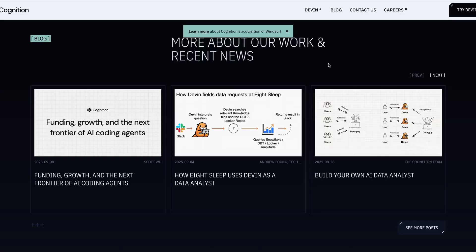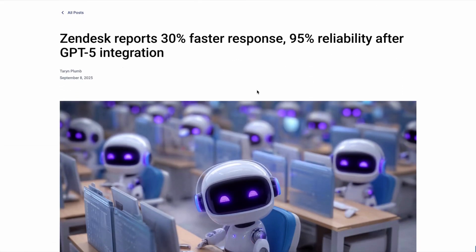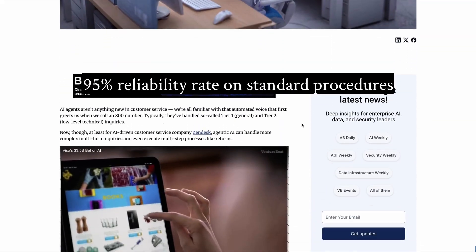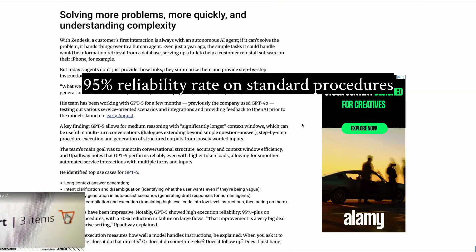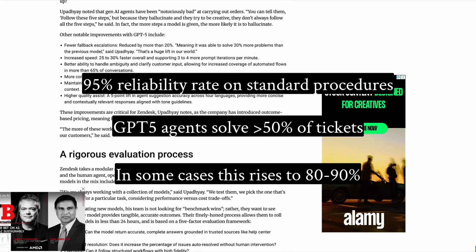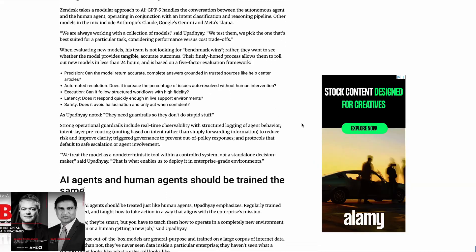Elsewhere this week, despite Microsoft critiquing OpenAI's new GPT-5 model, Zendesk says that adopting GPT-5 has led to a 95% reliability rate on standard procedures with a 30% reduction in large flows. Agents powered by GPT-5 can solve more than 50% of tickets for most customers, and in some cases 80–90%. The use of AI in the workplace seems to be split depending on the type of person using it.